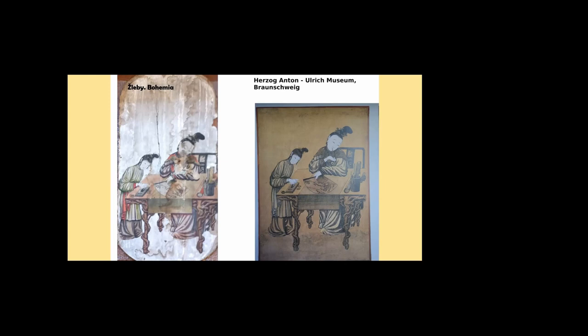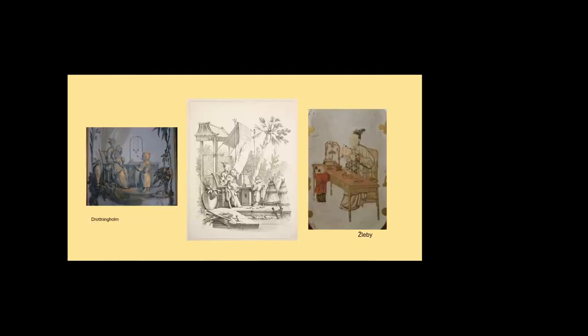Multiple occurrences of identical prints in various collections are direct evidence of the distribution of Chinese prints across Europe at the time. There is, however, additional indirect evidence provided by etchings made in Europe. The Suzhou print on the right inspired French artists who remodelled it as a copperplate etching seen in the middle. They added the background and the sense of space and replaced unfamiliar details with familiar ones, like a lithophone with a set of bells, creating a chinoiserie. The etching then served as a model for wall paintings, enlarged and coloured, like the detail from the Chinese pavilion at Drotningholm, Sweden, on the left. Analogical examples are plentiful.